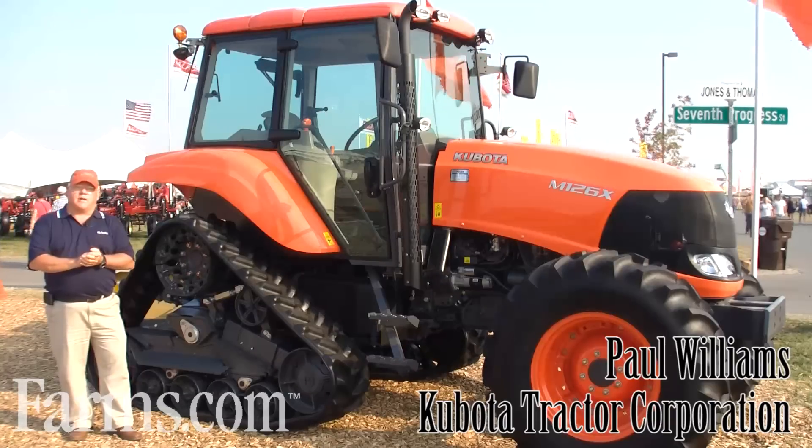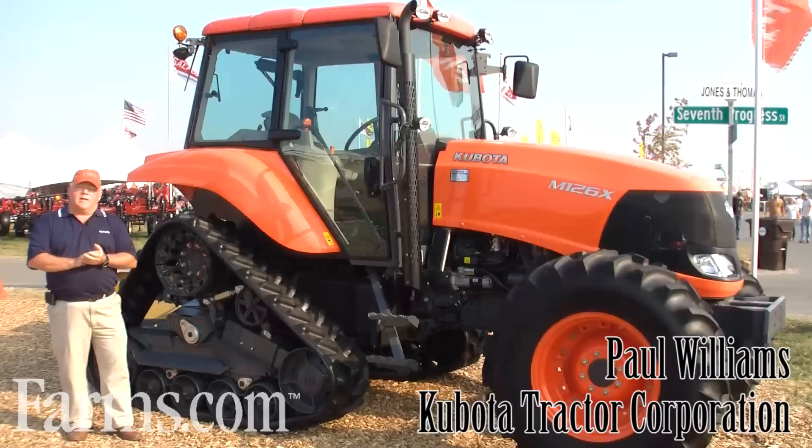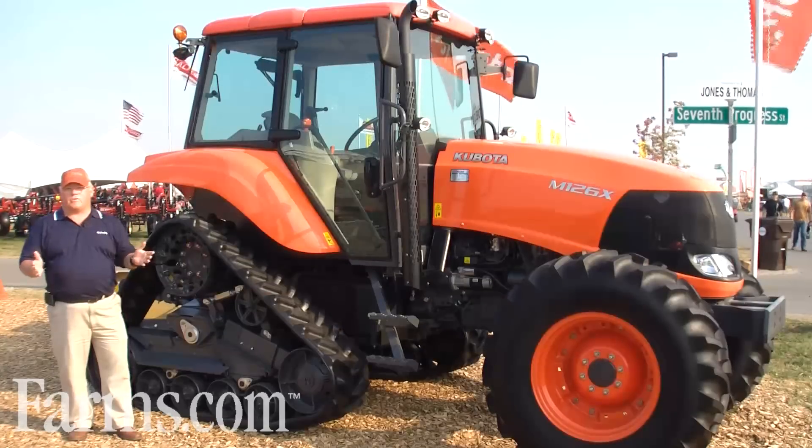Good morning, my name is Paul Williams. I'm the Senior Product Manager with Kubota Tractor Corporation, Torrance, California. As a product manager, I represent the complete M-Series product line from 40 to 135 horsepower.